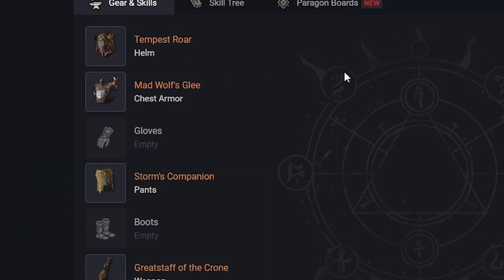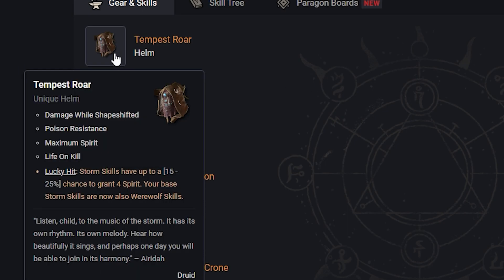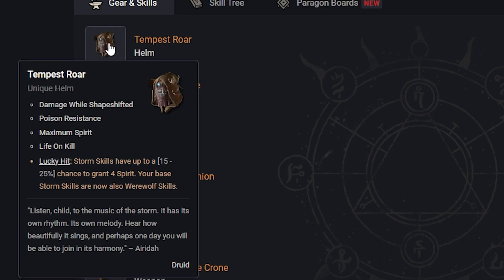I wanted to go over the unique items that we know about so far in Diablo 4 that are going to be coming out for the Druid. First off in the Helm slot we have Tempest Roar. Storm Skills have up to a 15-25% chance to grant 4 Spirit, and your base Storm Skills are now also Werewolf Skills.